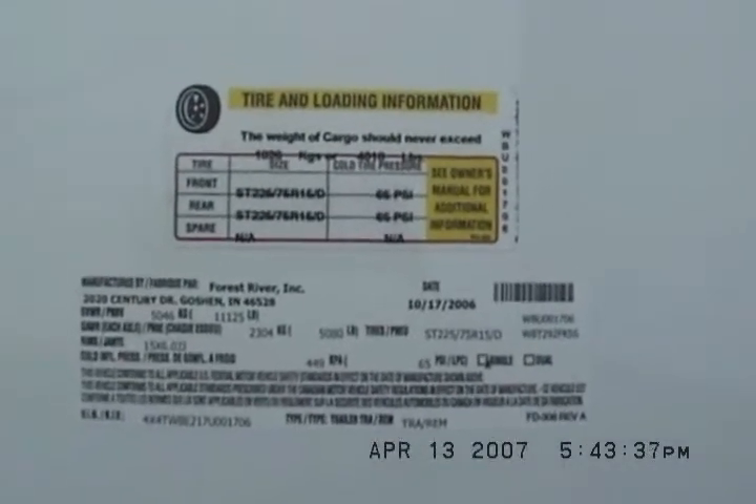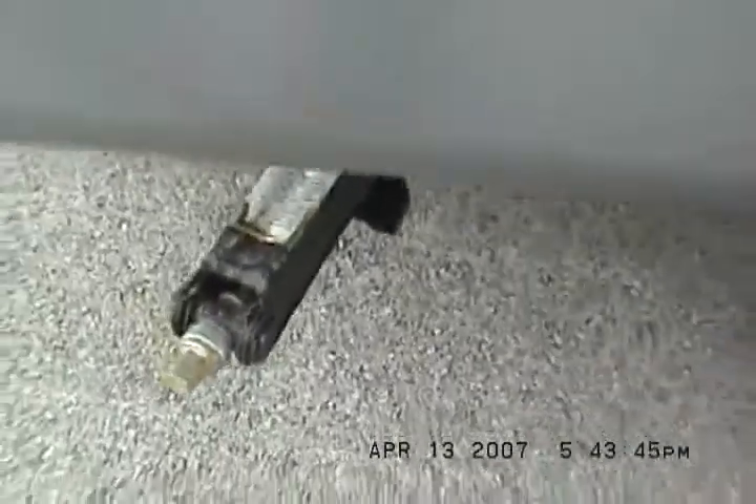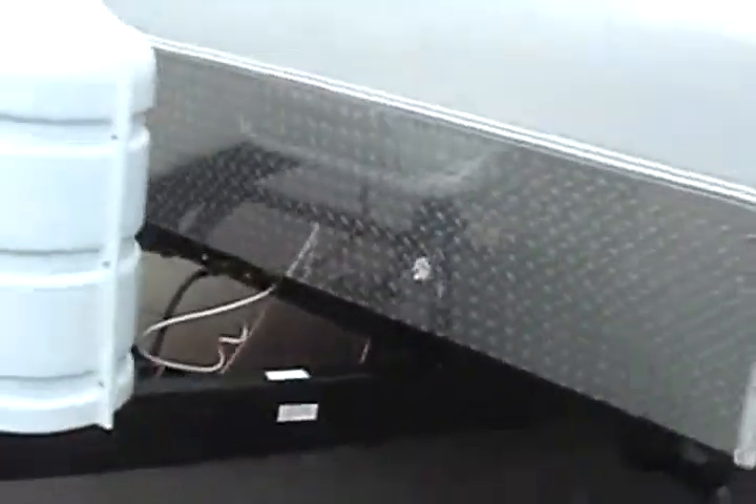Here's the loading information and VIN. There's another one of the stabilizer jacks — this is the one on the front corner. We'll go ahead on in and have a little tour of the inside.